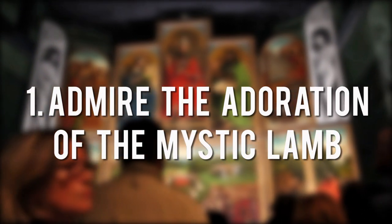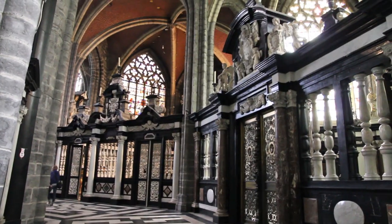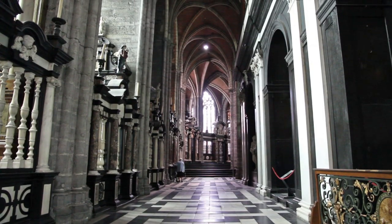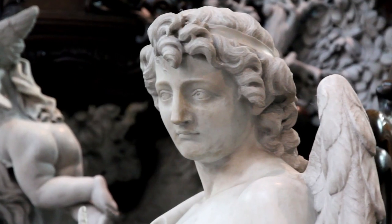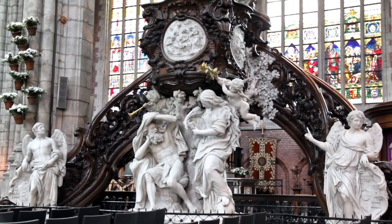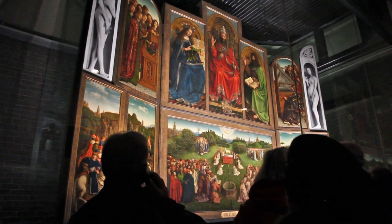And the number one thing to do in Ghent? Admire the Adoration of the Mystic Lamb. Located in the heart of Ghent's historic district is St. Bavo's Cathedral, a Gothic-style cathedral that took around 500 years to build. It houses a number of treasured art pieces, including its most prized possession, the world famous Adoration of the Mystic Lamb.